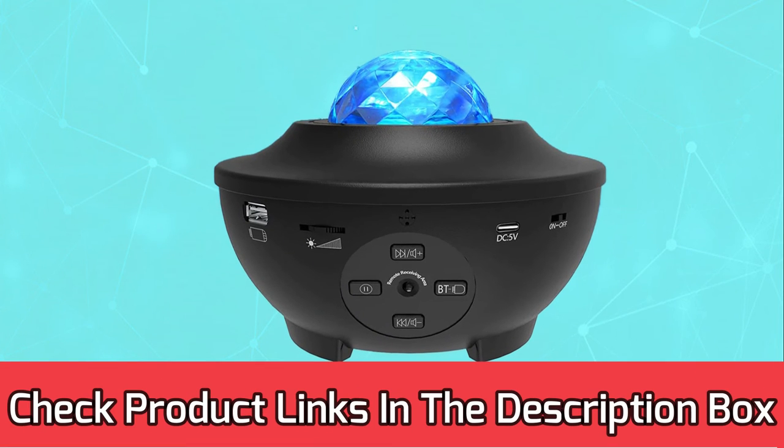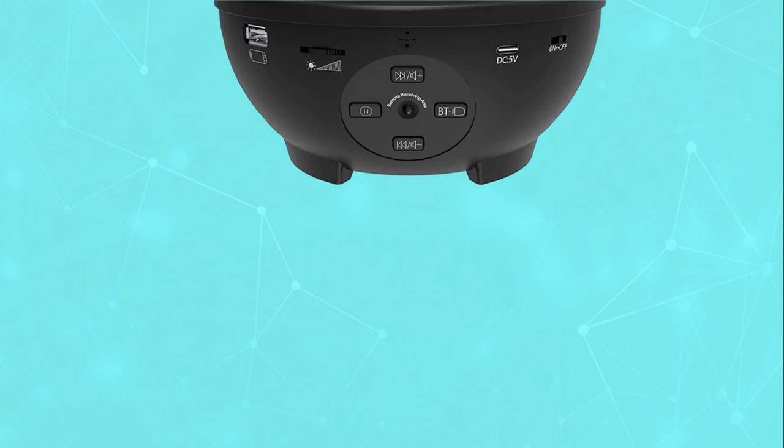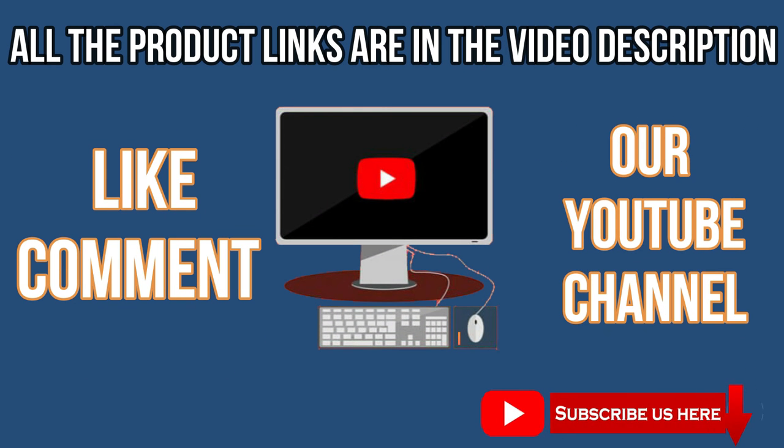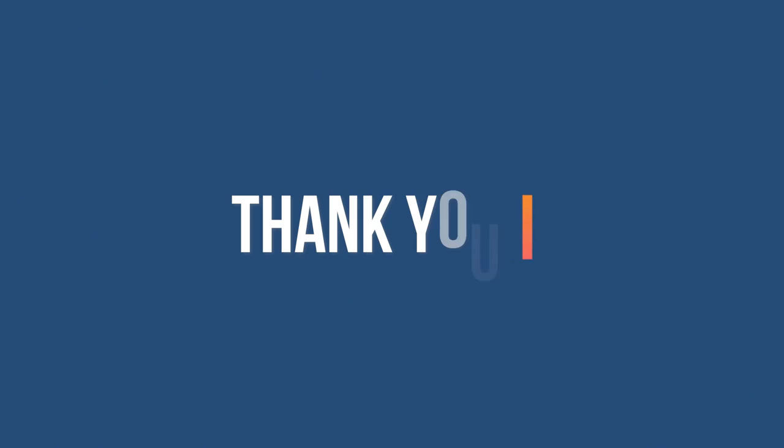For current prices and discounts, check the links in the description box. Like, comment, and subscribe to our YouTube channel. Thank you for watching.